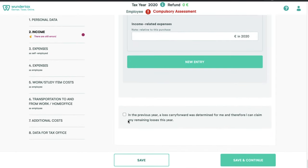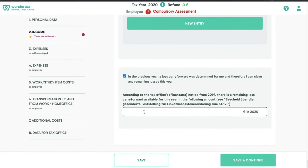At the end, you have an option of carrying forward losses, which is called Verlustvortrag — it is very useful for students. I've discussed it in detail in another video. Simply select this option and write down the amount you are carrying from previous years, then click save and continue.